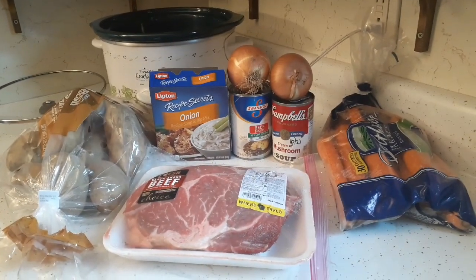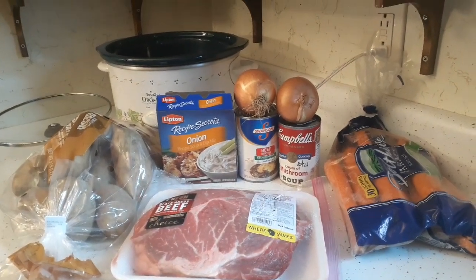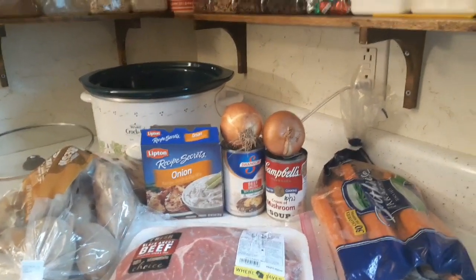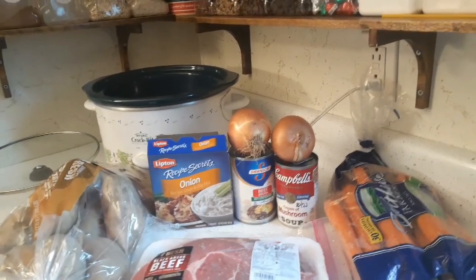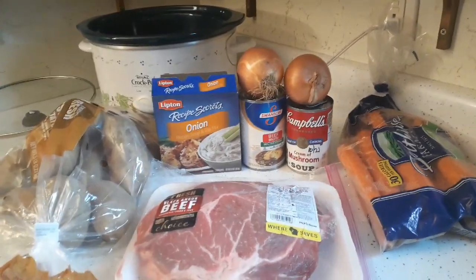Good morning, everyone. Welcome to a new day, welcome to Monday and a new week. Welcome back to the channel — my name is Karina. Thank you so much for taking time out of your day to watch this video; I really appreciate all of your support.